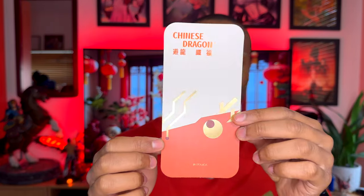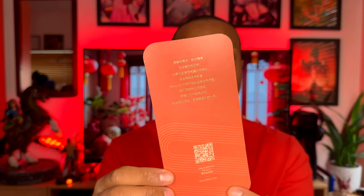One thing that dropped out was this little card with a Chinese dragon on it — it's all gold and red and looks really cool. On the back it has a little bit about them written in Chinese, which is actually really cool.